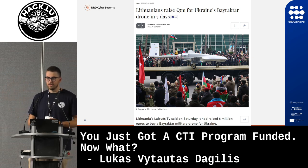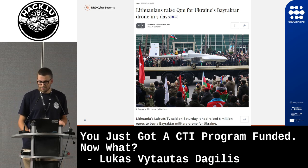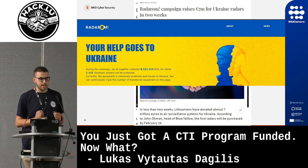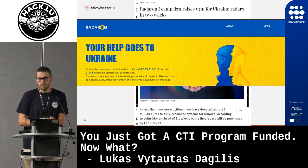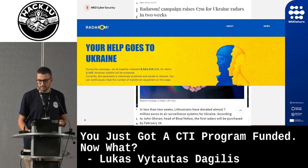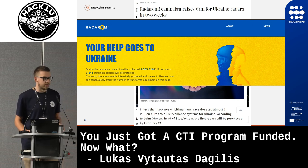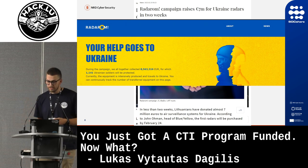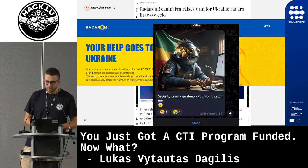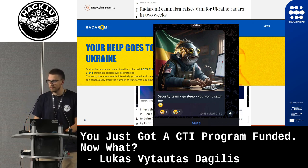One thing I want to mention is that Lithuania has been conducting a lot of crowdfunding campaigns for Ukraine. We bought Bayraktars from Turkey, then air defense radars, then protective kits for soldiers. During these campaigns, one private company that had contributed multiple millions to the crowdfunding started experiencing very heavy attacks from a certain group. Attribution was easy — as soon as any incident response action was taken, like isolation, we'd get a Telegram message saying 'go to sleep, you won't catch us anyway.' Sometimes attribution is easy.